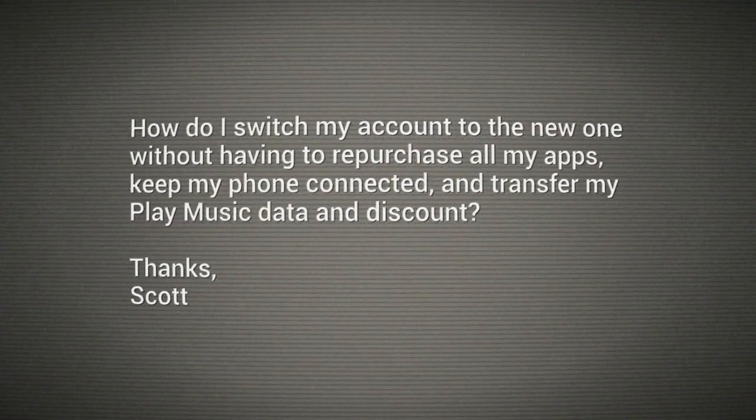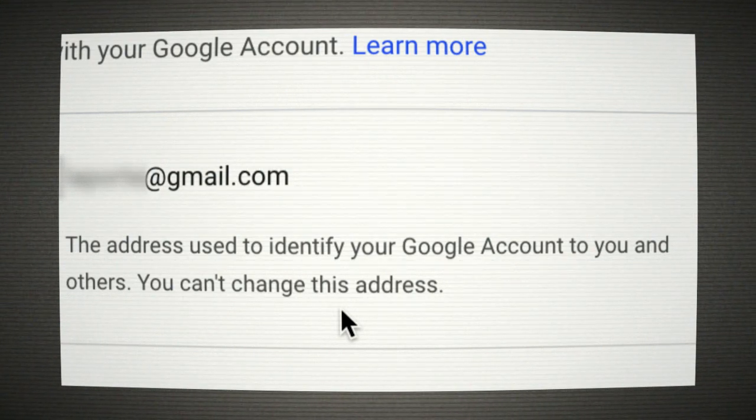How do I switch my account to the new one without having to repurchase all my apps, keep my phone connected, and transfer my Play Music data and discount? I've just logged into my Google account, clicked personal info, and then went to the email section and tried to edit it. I got this message — the same message you will get: "The address used to identify your Google account — you can't change this address." So, there's good news and bad news on this one.